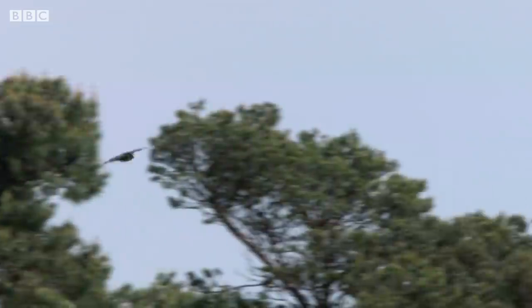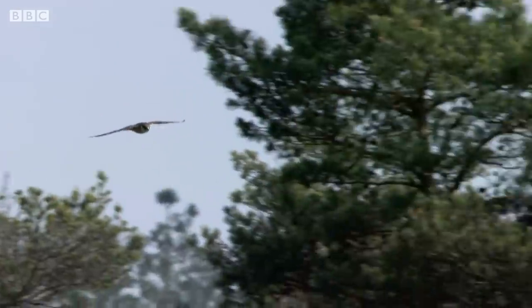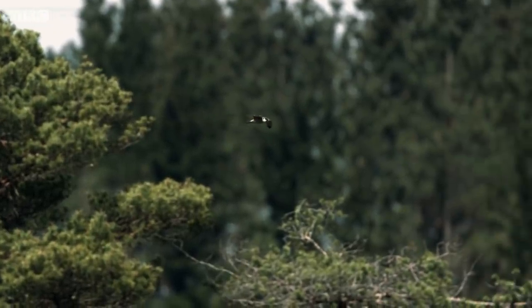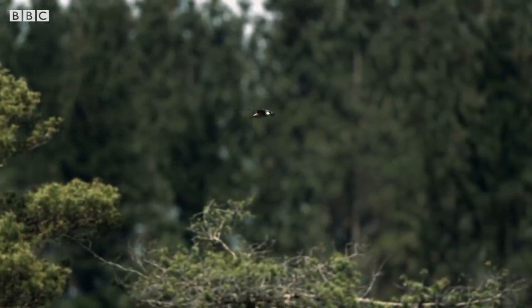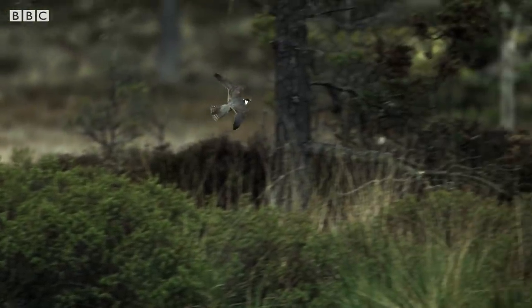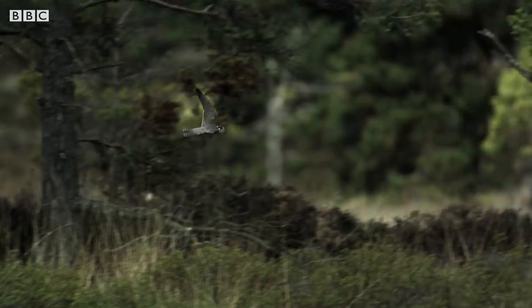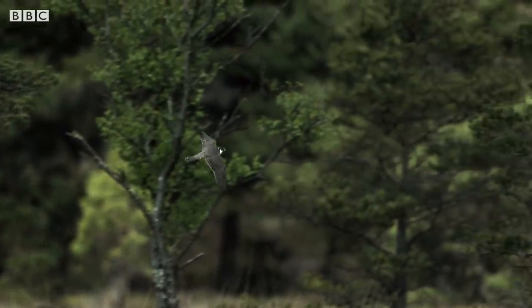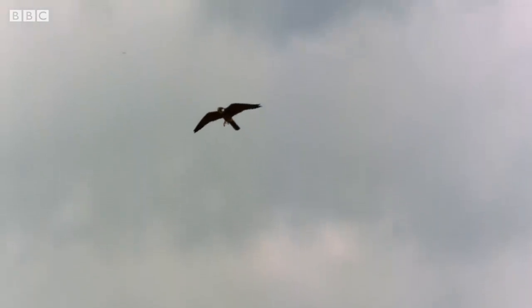Hobbies are migrants arriving all the way from West Africa. They rely on the heathland for feeding and breeding. I just love hobbies — they're just beautiful little birds. They're little falcons, similar to but smaller than the peregrine, hunting smaller prey. So they hunt small birds, even dragonflies and things like that, which they'll catch on the wing. They're beautiful and wonderful fliers.